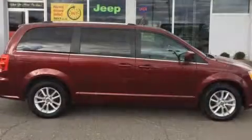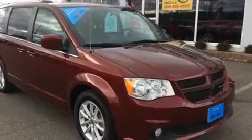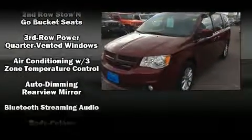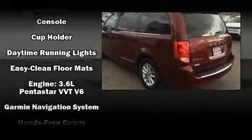Dodge ensures the safety and security of its passengers with equipment such as dual front impact airbags with occupant sensing airbag, front and side impact airbags, brake assist, anti-whiplash front head restraints, a panic alarm, and four-wheel disc brakes with ABS.